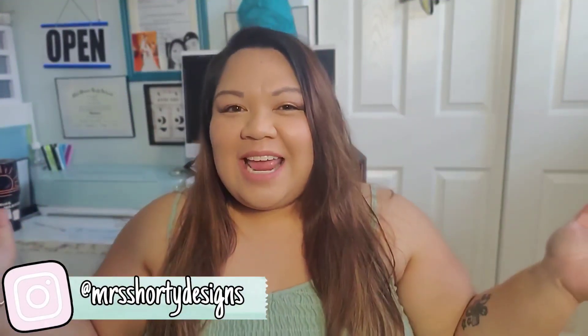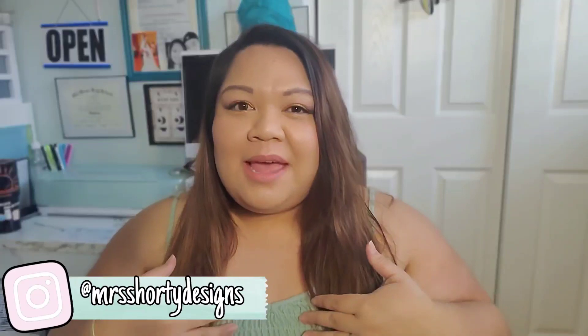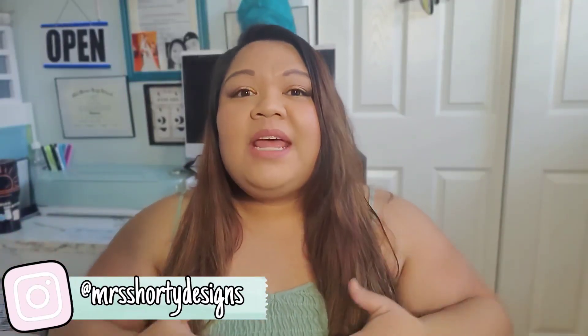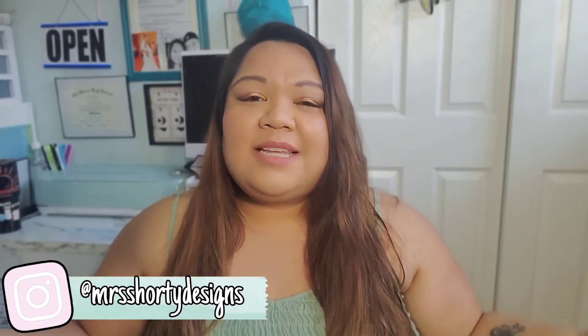Hey sweeties, welcome back to my channel. My name is Ashley and you are watching Mrs. Shorty. Today we are going to go into Forever 21. Let me tell you a little bit about me and my brand. I am a petite plus size woman and I do fashion, beauty, and small business content here on my channel. If you like that kind of thing, go ahead and subscribe.